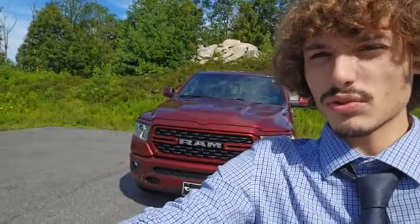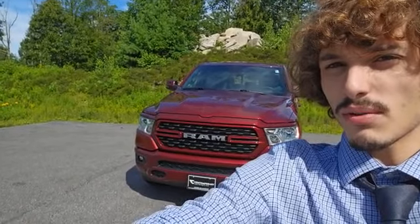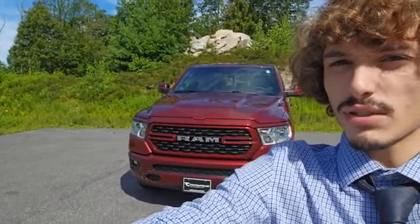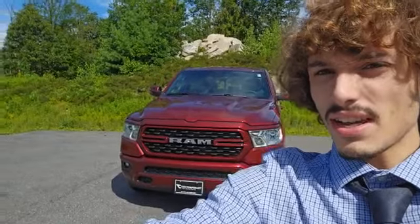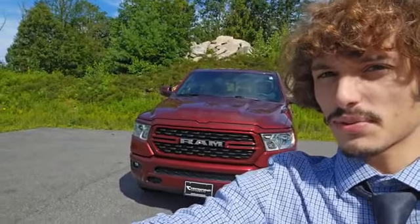Alright folks, this about wraps up my virtual tour of this 2023 RAM 1500 Big Horn. If you'd love this truck and you want to take this mean, pristine, clean machine out for a spin, come on down and ask for Dante. With any questions or inquiries you can reach me at my direct line: 603-213-5003.